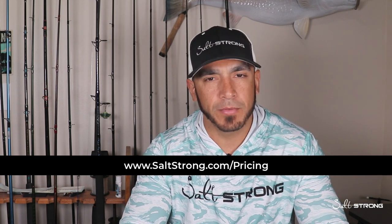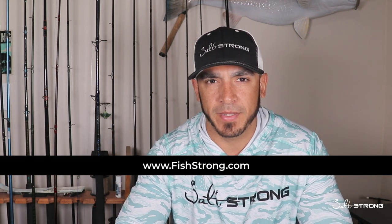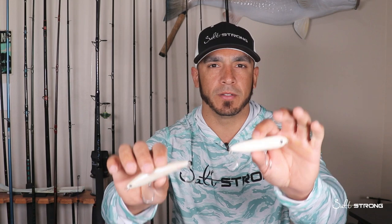That will wrap up this video. If you need any of these lures, we sell them on our shop page at fishstrong.com. If you have any additional questions, comments, or tips you'd like to share when it comes to using topwater lures or subsurface jerkbaits, definitely let us know in the comments below. Until next time, thanks for watching and I'll see you on the next video.